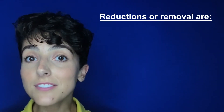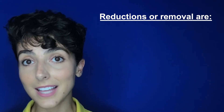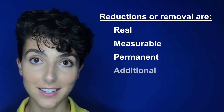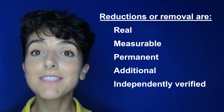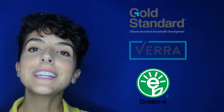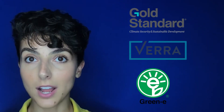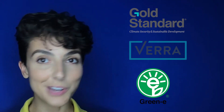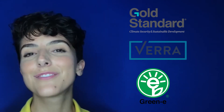Carbon credit projects need to demonstrate that the achieved emission reductions or carbon dioxide removals are real, measurable, permanent, additional, independently verified, and unique. We recommend looking to Gold Standard, VERA, or Green-E Climate for certification of projects you'd like to use to offset your carbon emissions. We will link those for you below.